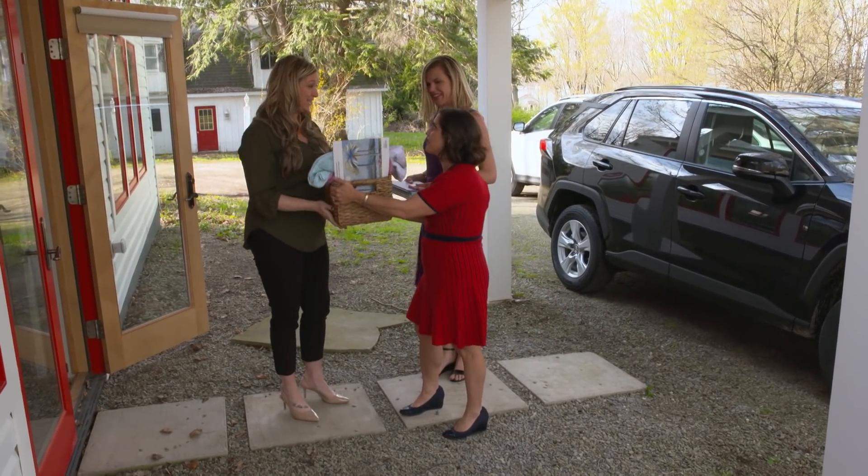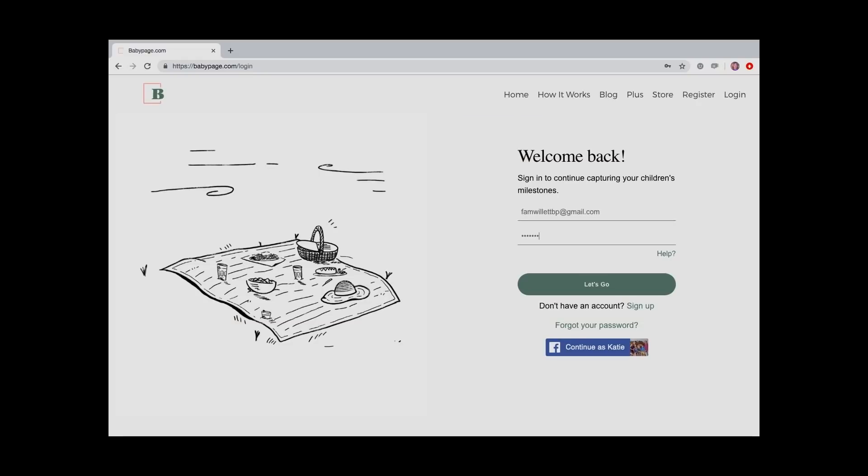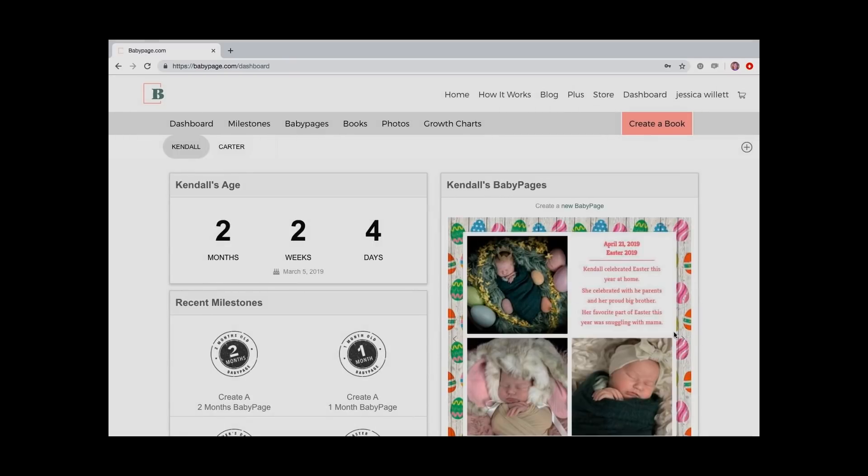Katie explains: they're busy moms just like Jessica, each with three kids. The idea for BabyPage was born when she realized she had no time for a traditional scrapbook-style baby book — she started one for her oldest and never finished it. When she couldn't find a solution online, they built BabyPage: a smart platform for moms like them. They set up a BabyPage account for Jessica with a Plus subscription, which gives a free printed book along with all the perks of customizing her BabyPage.